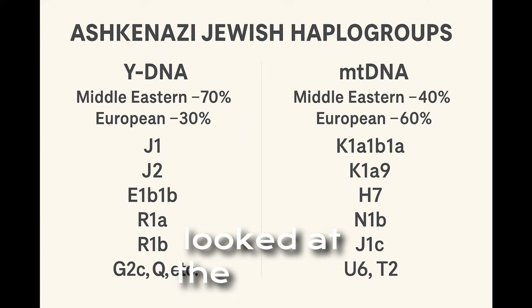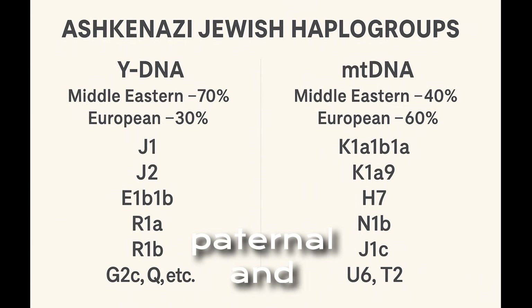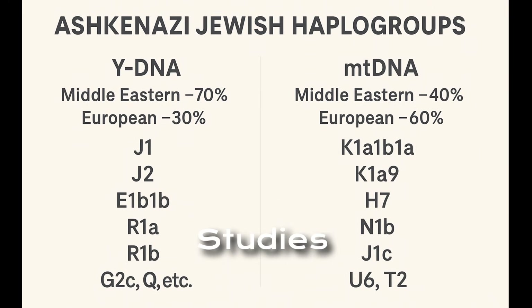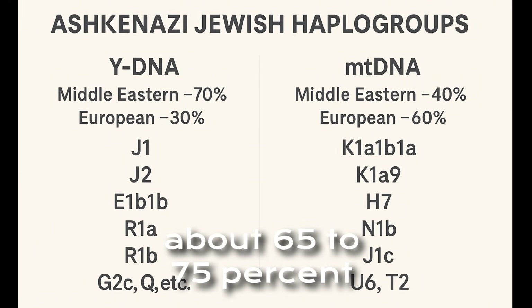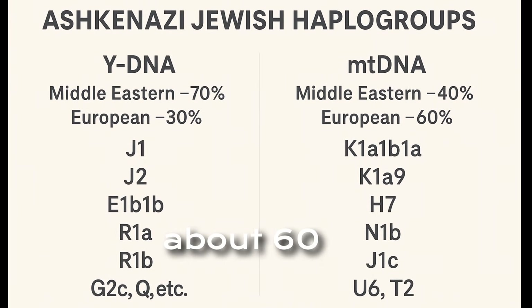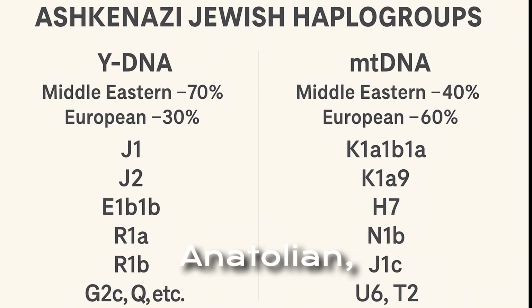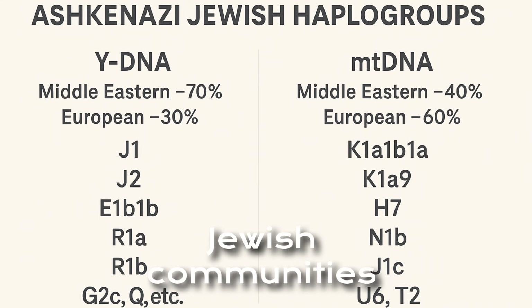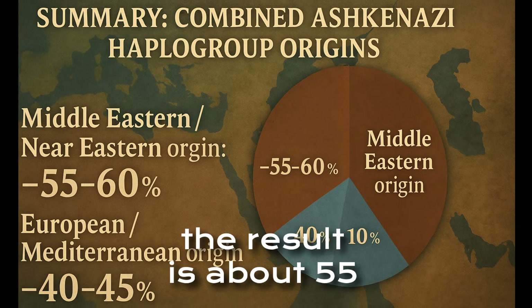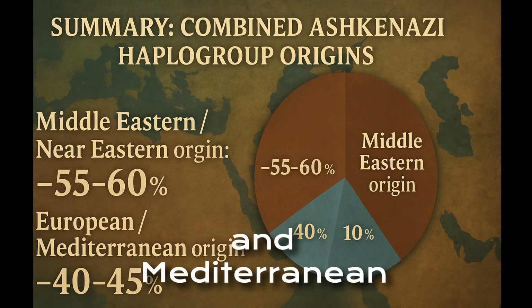Now that we've looked at the Y-DNA and MT-DNA lineages separately, let's bring them together. When we combine paternal and maternal haplogroups, we get a clearer picture of Ashkenazi Jewish origins. Studies show that about 65 to 75 percent of Ashkenazi Y-DNA is Middle Eastern, mainly from the Levant. In contrast, about 60 to 65 percent of Ashkenazi MT-DNA is European or Anatolian, mostly from women who joined Jewish communities during the diaspora. Averaging across both lines, the result is about 55 to 60 percent Middle Eastern ancestry, compared to 40 to 45 percent from European and Mediterranean sources.